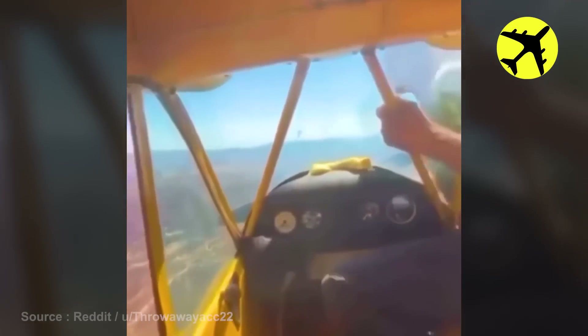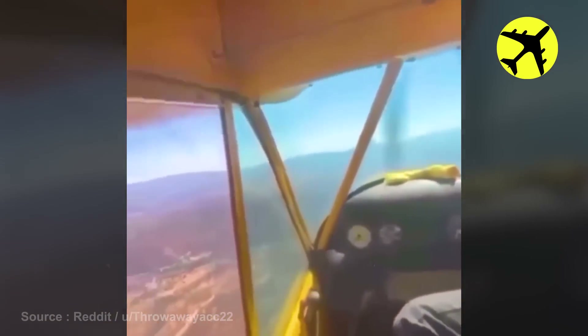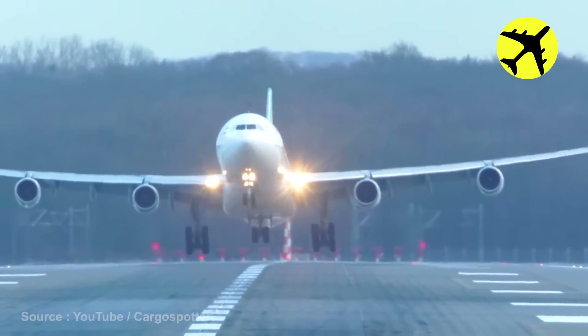The pilot fixes his failed engine mid-flight. If you look closely, you will notice that this aircraft activated the thrust reversal to slow down upon landing.